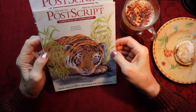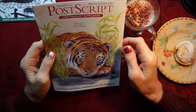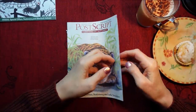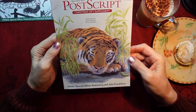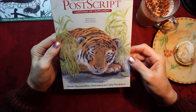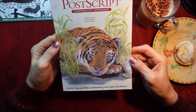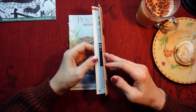I'm going to start with the November supplement - we'll do it in chronological order. On the front we've got a tiger, a resting tiger from a book called Sleep, which is on page 44 of the main catalogue, which I think we've already looked at.